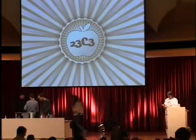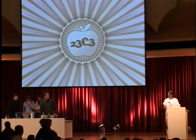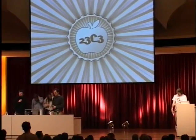I think we're running out of time. If there are any further questions, we'll be down at the front, or outside, or in the hack center.